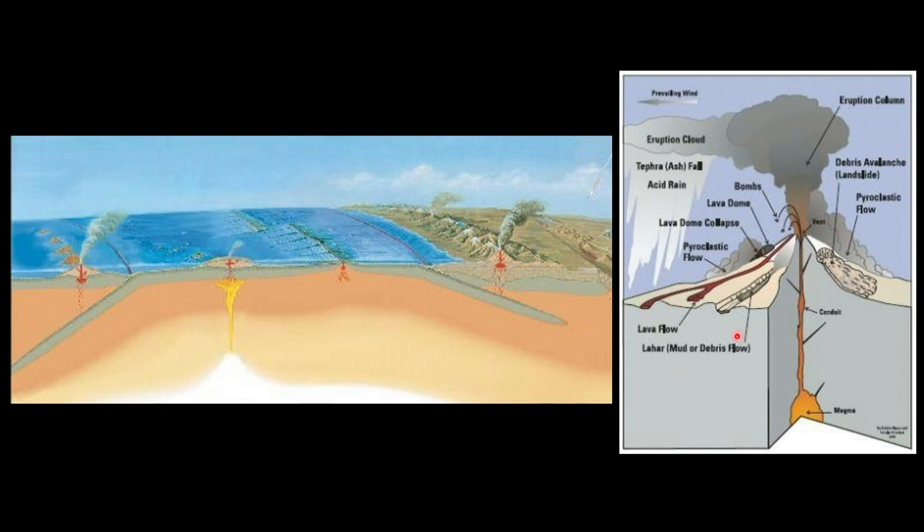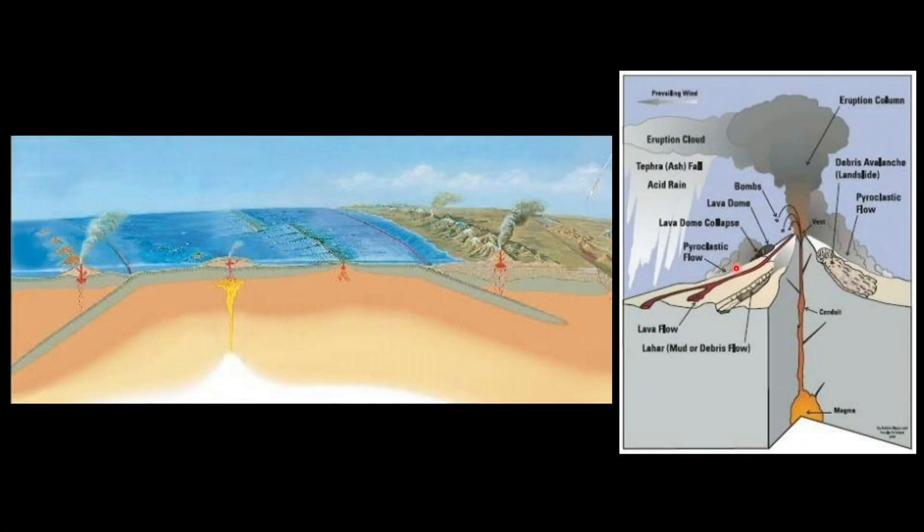You can have what are known as lahar — mud flows. You can essentially melt snow and ice at the top of these volcanoes, and huge amounts of mud can flow down. One of the most dangerous are pyroclastic flows — superheated material coming down like an avalanche, setting everything on fire in its path. You can also throw out giant volcanic bombs, which are huge boulders that fly up and land. Volcanoes require expertise to study safely.